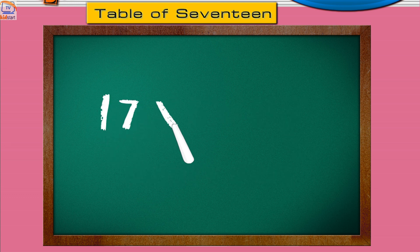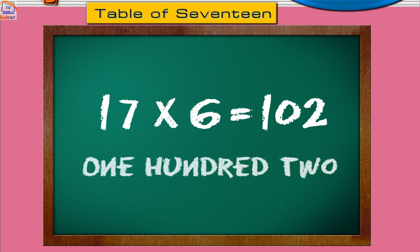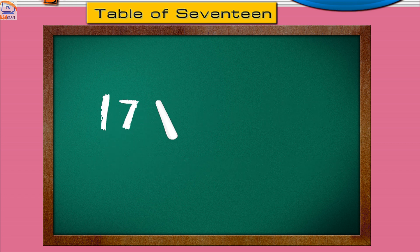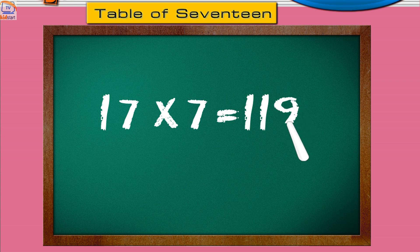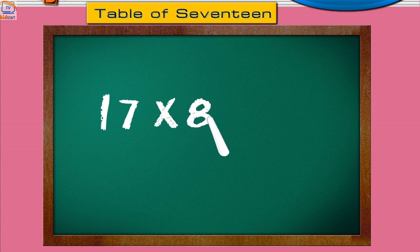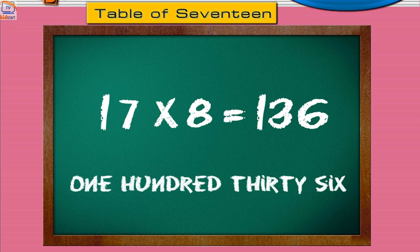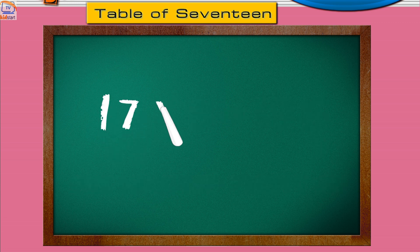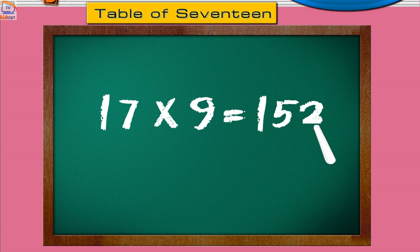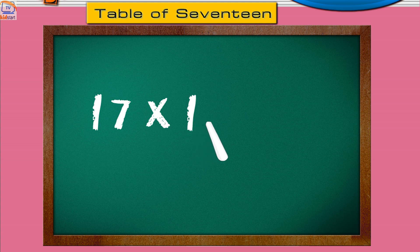Seventeen sixes are one hundred two. Seventeen sevens are one hundred nineteen. Seventeen eights are one hundred thirty-six. Seventeen nines are one hundred fifty-three. Seventeen tens are one hundred seventy.